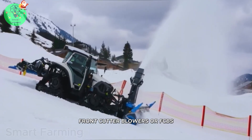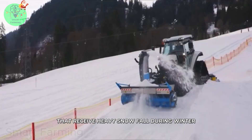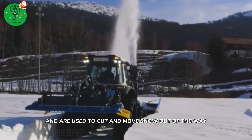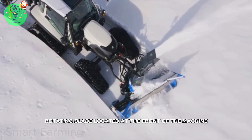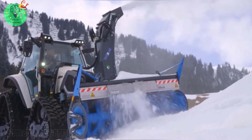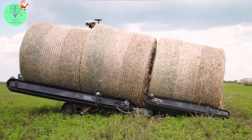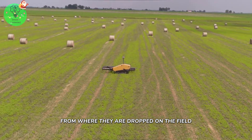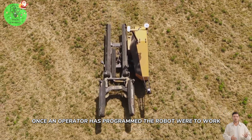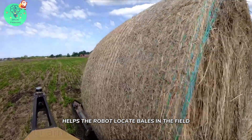Front cutter blowers, or FCBs, are a type of snow removal equipment used primarily in regions that receive heavy snowfall during winter. These machines are designed to be attached to the front of a tractor and are used to cut and move snow out of the way, using a large rotating blade at the front. Nicknamed the Bale Hog, the Conceptual Autonomous Bale Mover is designed to move bales from where they are dropped on the field to the field's edge or a storage area. Once an operator has programmed the robot where to work, a suite of sensors — including a Velodyne and a sick laser sensor with a visual camera in between — helps the robot locate bales in the field.